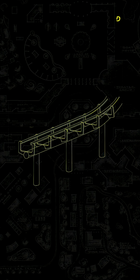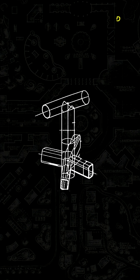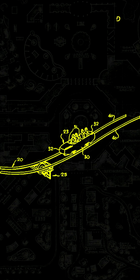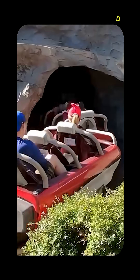Traditional coasters really couldn't accomplish that with their flat planks of wooden steel. So Arrow had to invent an entirely new type of track using tubular steel — steel that's in a tubular shape and therefore can be twisted into any shape that you need. This made for a smoother, gentler ride, and it accomplished exactly what Disney wanted: to feel like bobsleds.